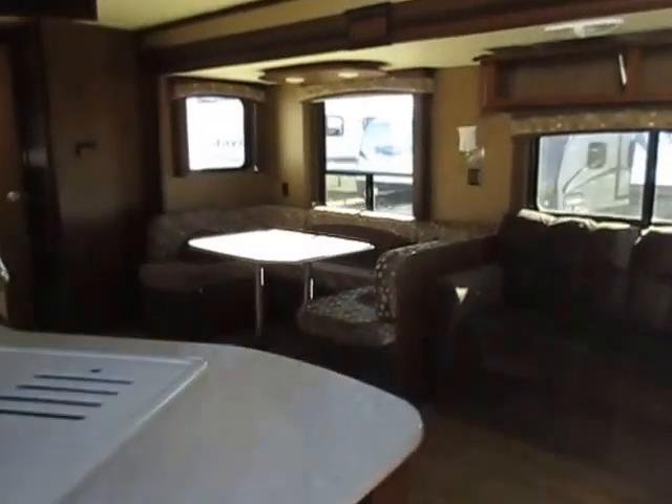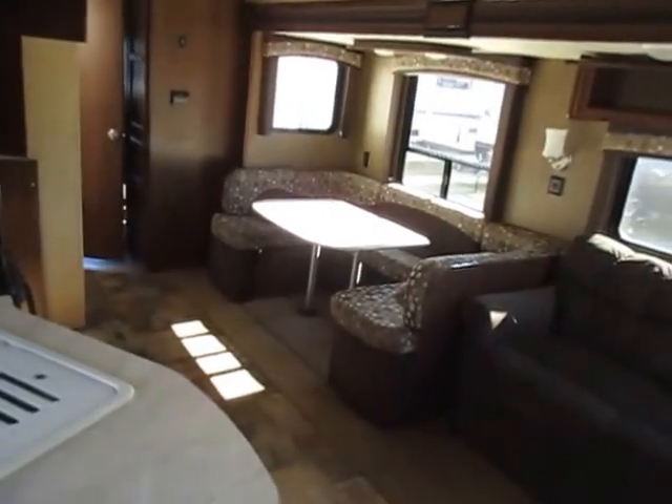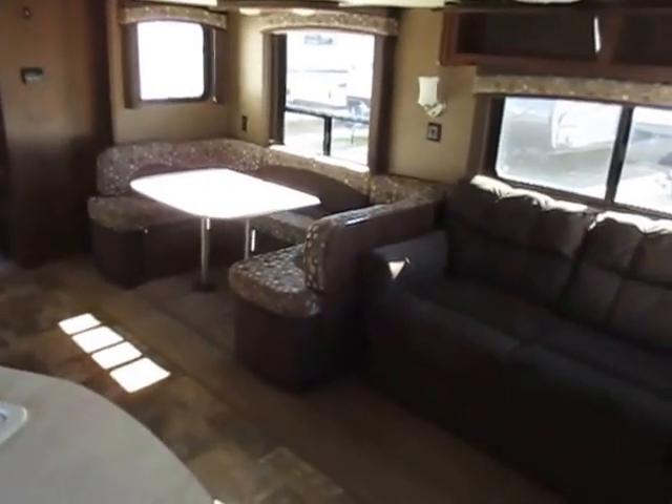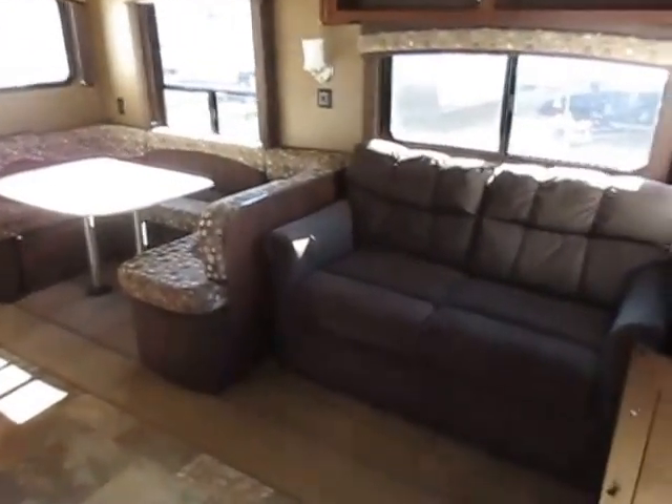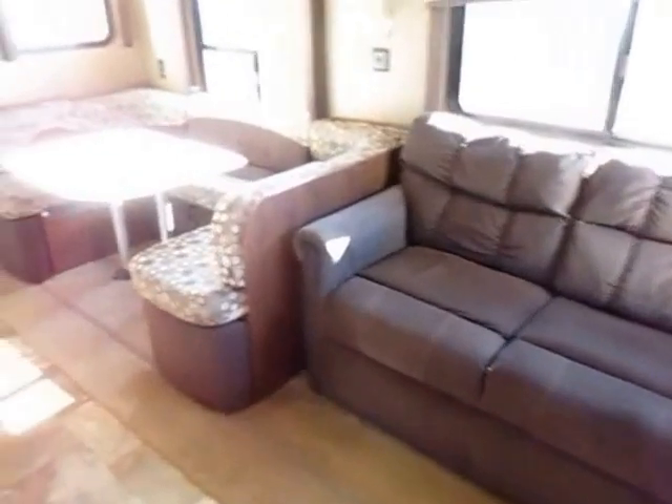We do have a wider entry door. For newer half-tons, this is comfortably a half-ton tow. For older half-tons, less comfortably so. We've got a full tri-fold memory foam sleeper sofa here that's never been slept on a day in its life as far as I can tell.